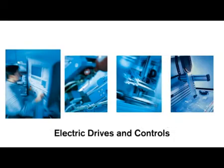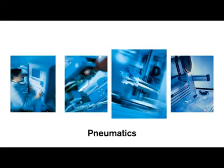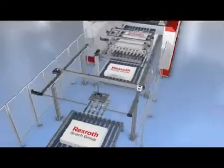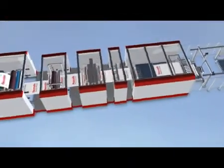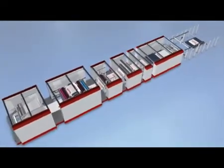Our portfolio includes intelligent drives and controls, ready-to-install hydraulic components, reliable pneumatic components, and precise linear motion technology. The following animation of a hybrid inline production machine introduces the multiple applications and benefits of Rexroth systems and components.